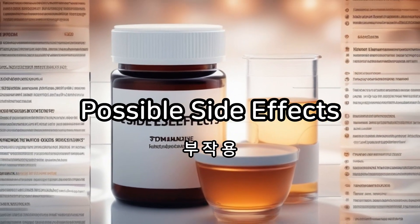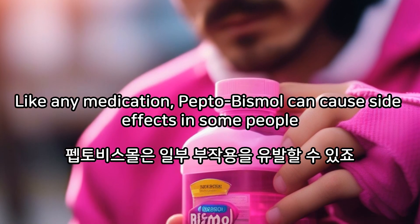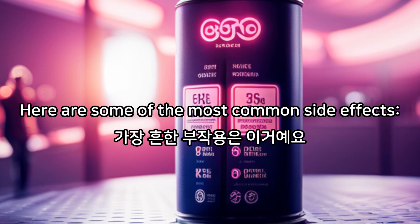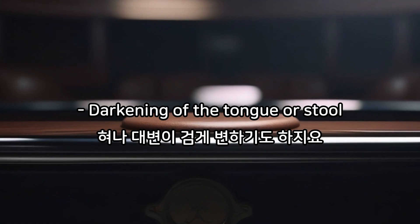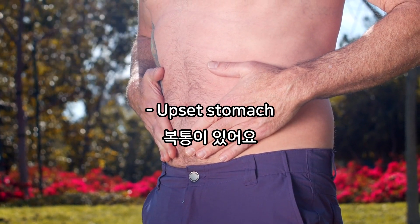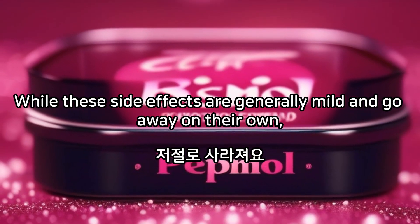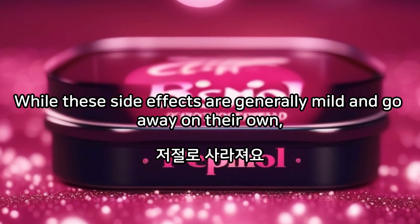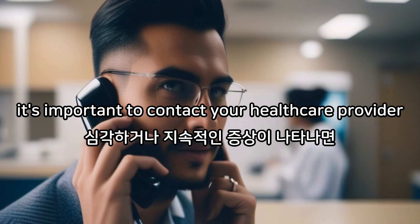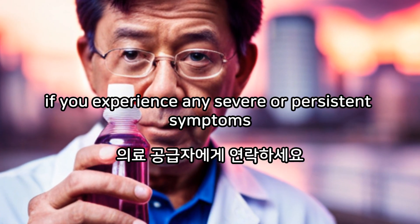Possible Side Effects. Like any medication, Pepto-Bismol can cause side effects in some people. Here are some of the most common side effects: darkening of the tongue or stool, nausea, upset stomach, constipation, and headache. While these side effects are generally mild and go away on their own, it's important to contact your healthcare provider if you experience any severe or persistent symptoms.